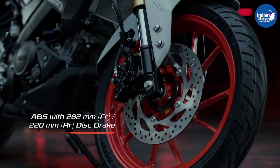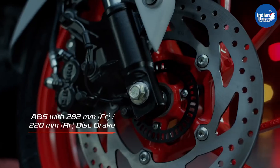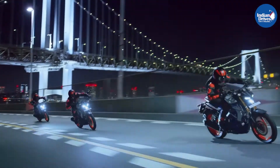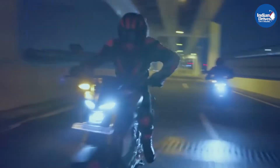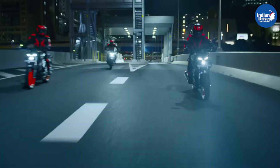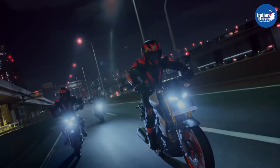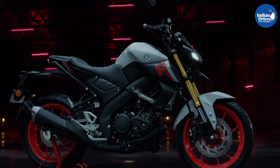For the braking setup, the bike gets dual disc brakes both at front and rear, and it also gets a front ABS unit. What's disappointing on this bike is the absence of dual-channel ABS. This bike gets ABS only on the front wheels and not on the rear wheels. Also, there is no traction control as an added safety feature.